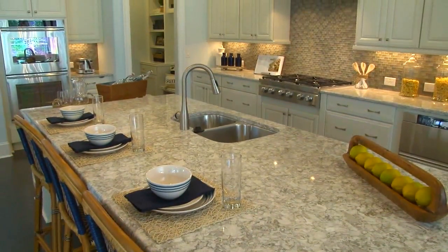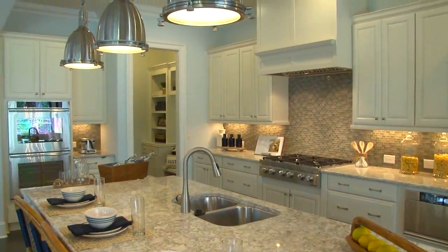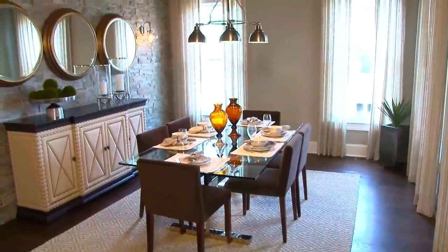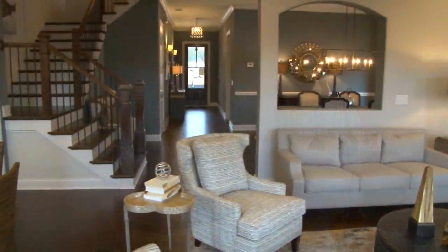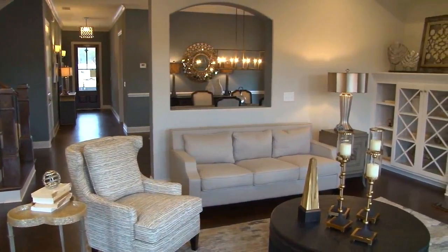We're also offering special buyer bonuses on select homes, valid towards closing costs and designer options when using our pre-approved lender. We invite you to visit today to take a tour of our model homes and learn more about this one-of-a-kind master plan community.